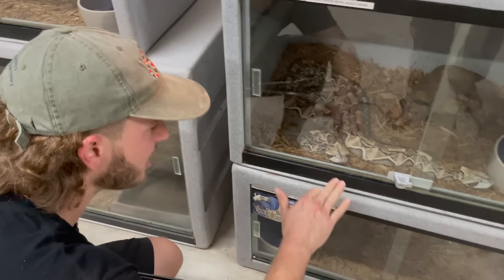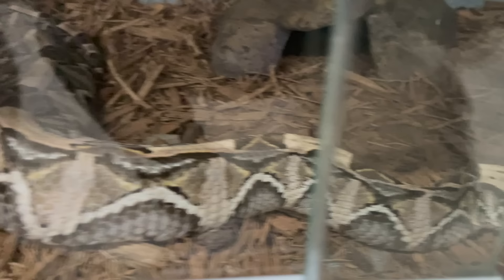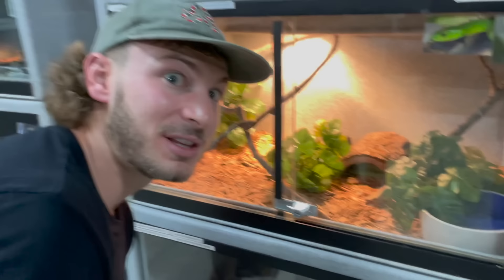Now we're getting to some real heavy hitters — we have the gaboon vipers with the longest fangs of any venomous reptile on the planet, literally getting over two inches long. Their venom is so nasty — if you get bit, the venom is going to make you bleed out your butt and then your heart's going to burst. They have what's called a cardiotoxin that literally attacks your heart. Nothing more dangerous than that.